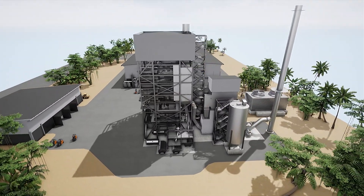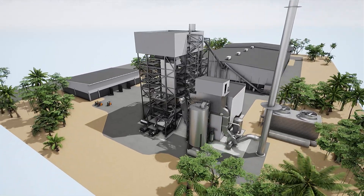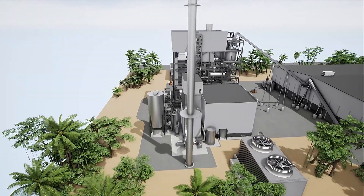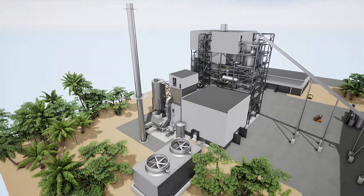RDF can be co-fired with other fuels such as industrial waste, recycled wood and tire-derived fuel. The automation level is high, with the Valmet DNA Automation System, and Valmet Industrial Internet Solutions are available.